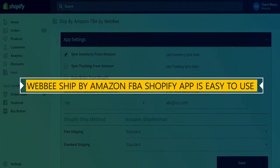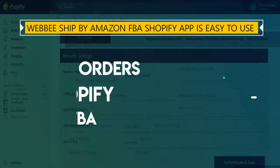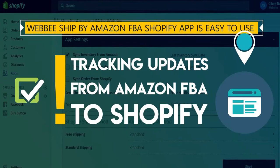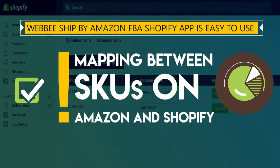Webby Shipped by Amazon FBA Shopify App is easy to use. Sync inventory from Amazon FBA to Shopify. Import orders from Shopify to Amazon FBA. Tracking updates from Amazon FBA to Shopify. Mapping between SKUs on Amazon and Shopify.